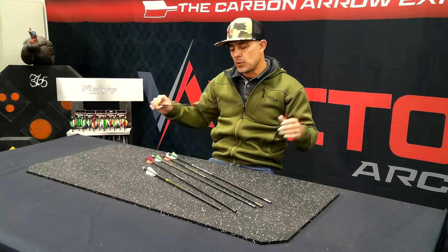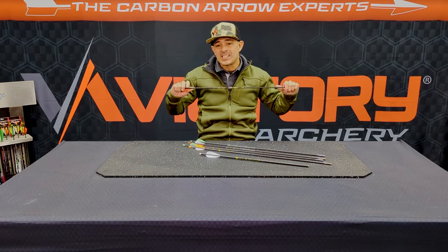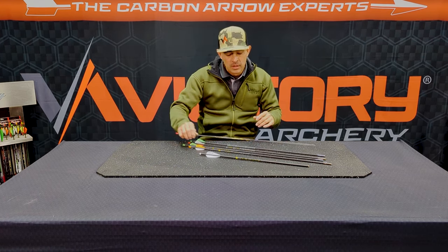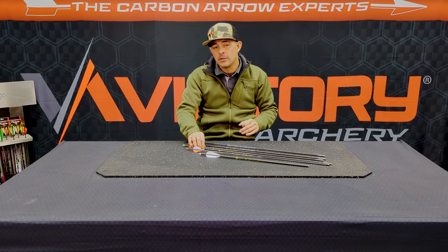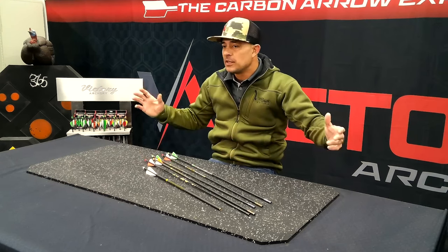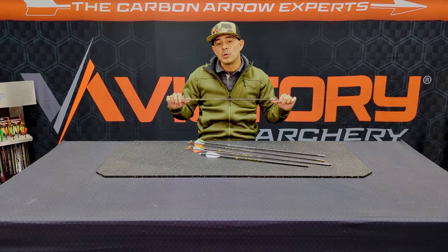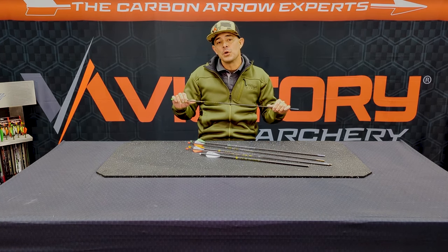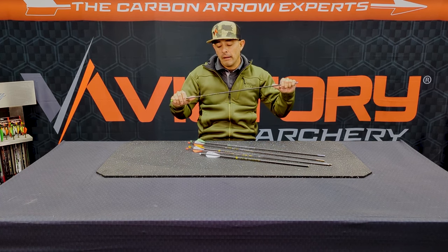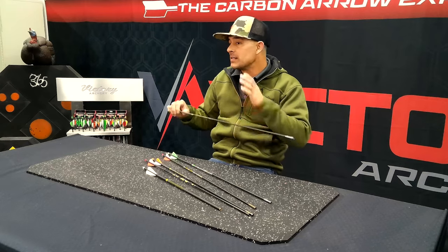The RIP TKO has a new 200 spine at 10.6 grains per inch. The standard VAP has a 200 spine at 11.3 grains per inch. The RIP XV has a new 200 spine in the XV platform at only 9.3 grains per inch. Also, a complaint we've had on the VAP TKO is that people wanted to shoot it but weren't shooting high enough poundage or weren't into a 400 spine yet. So this year the VAP TKO is available in a 500 spine for those shooting lower poundage — 8 grains per inch.